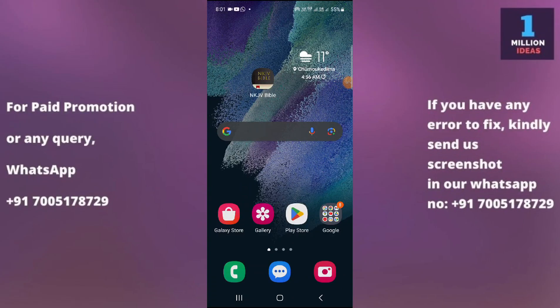How to block unknown incoming calls in Samsung S21 FE 5G. Hey guys, welcome back to One Million Ideas YouTube channel. In this video, I'm going to show you how you can block your unknown incoming calls in your device.